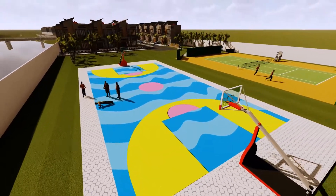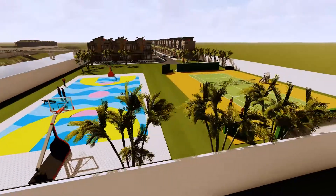Sport Center terdiri dari lapangan basket dan lapangan tenis.